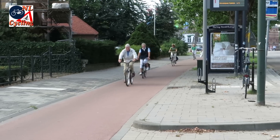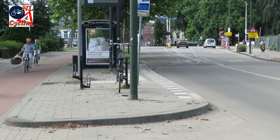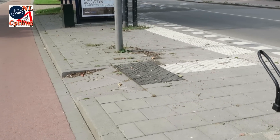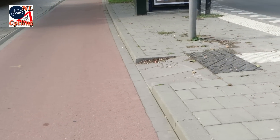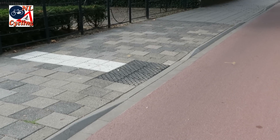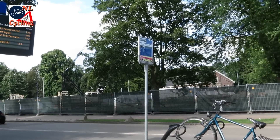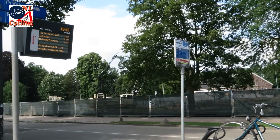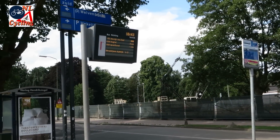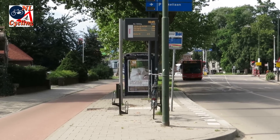So this is the standard Dutch solution for a bus stop: a cycle path around it, a waiting island that is preferably at least 2 meters wide, with a safe and clear crossing — also for people with disabilities. If possible there is a place to park your bicycle, an indication of the waiting times, and a shelter for the waiting passengers. A perfect and safe place for the bus to stop.